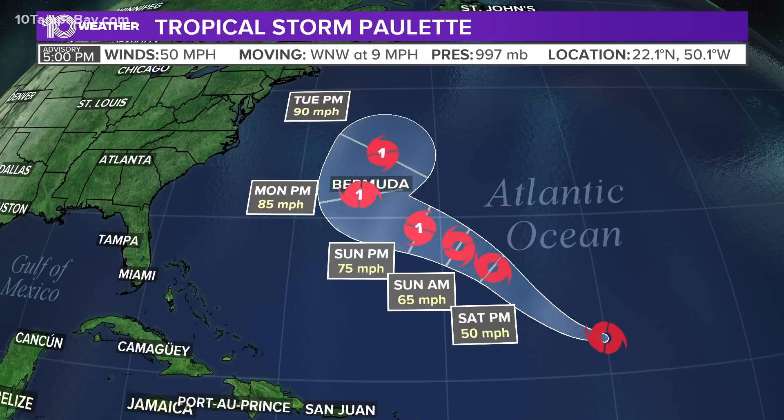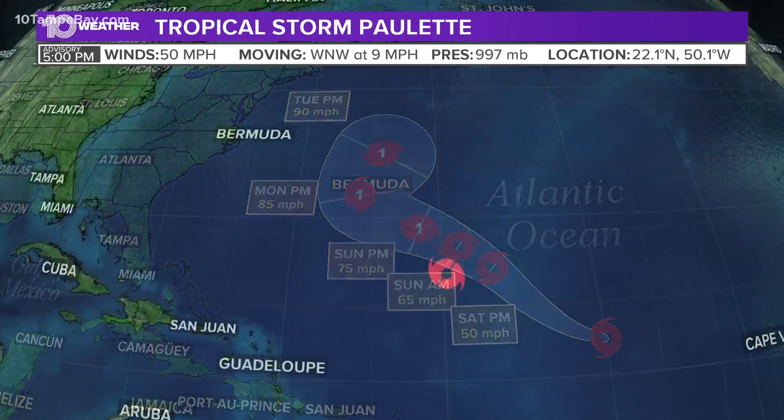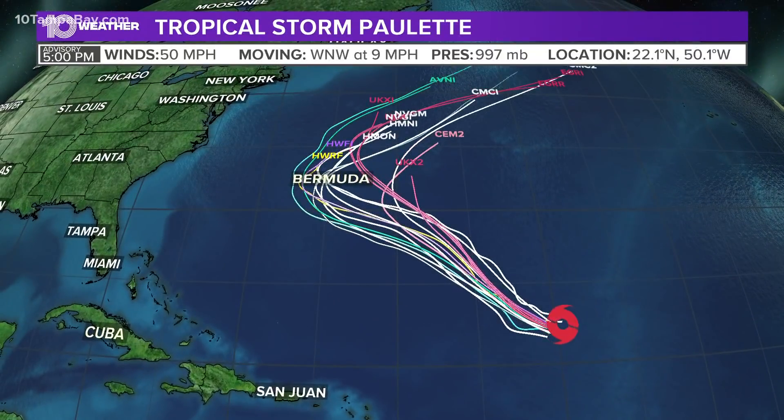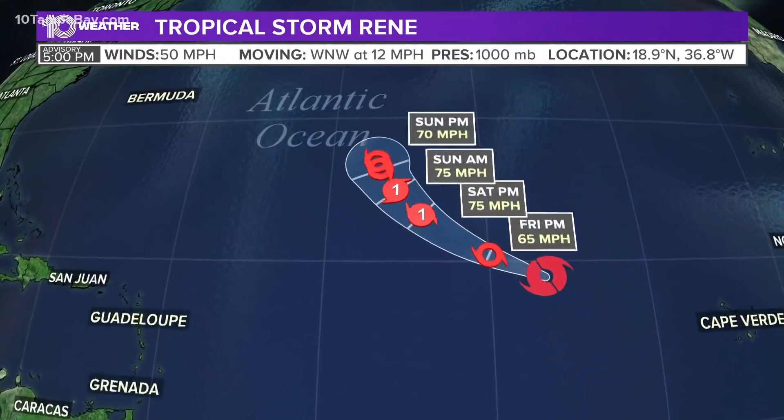Paulette is making a turn near Bermuda, and could be a hurricane near Bermuda on Monday with 85 mile per hour winds — something they're going to have to watch. You can see the models agree with that turn, and this thing has been coming further west in the forecast the last couple of days.